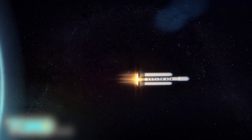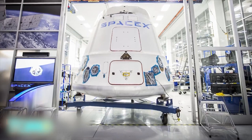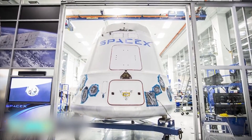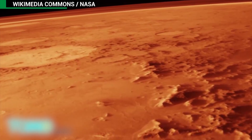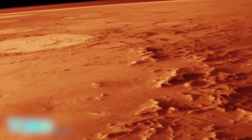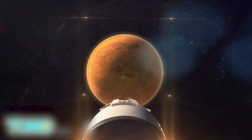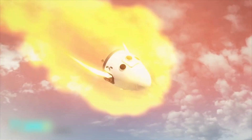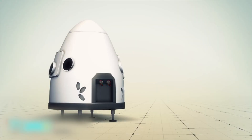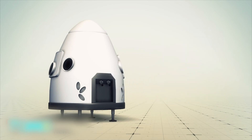Instead of the Falcon 9, the Red Dragon will be launched using the more powerful Falcon Heavy rocket. But while launching the rocket is relatively simple, the landing — especially on a planet like Mars — is where things get tricky. With a much thinner atmosphere than Earth's, there's less cushion for incoming spacecraft, which increases the likelihood of a crash. The Dragon's heat shield can withstand temperatures over 3,000 degrees Fahrenheit, making it possible to safely enter and plummet through the Martian atmosphere. The capsule is also equipped with eight Super Draco engines, which would allow it to execute a propulsive landing on the Red Planet's surface.